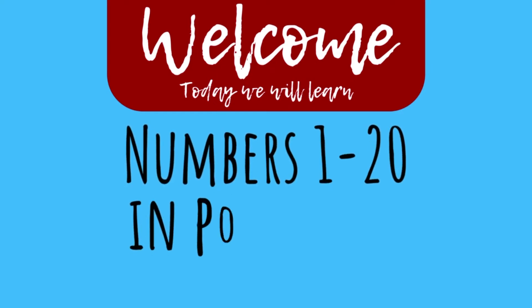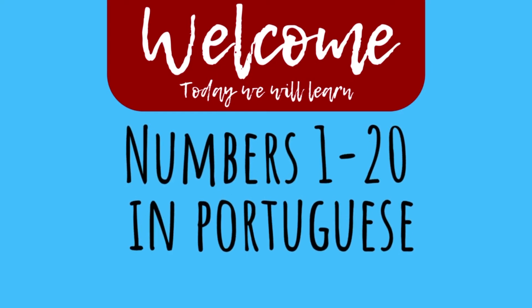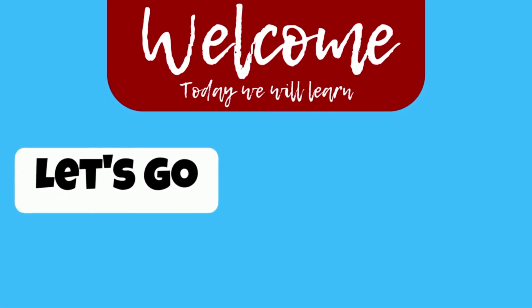Hey, want to learn Portuguese fast? In this video we will learn how to say the numbers from 1 to 20 in Portuguese. Let's go!